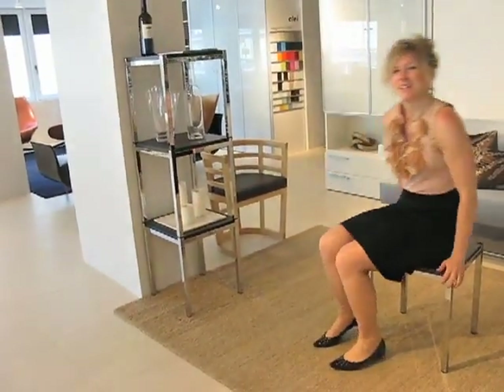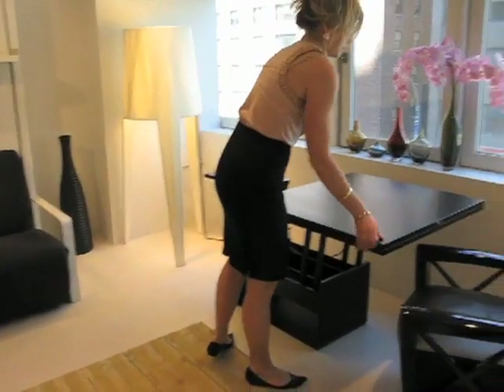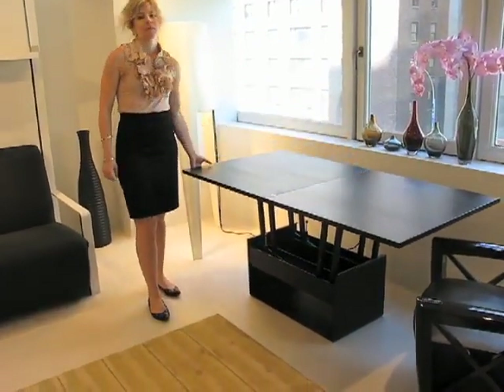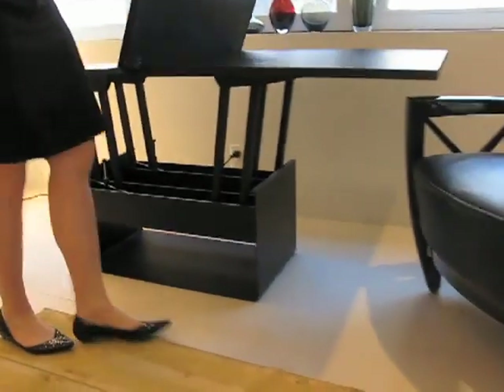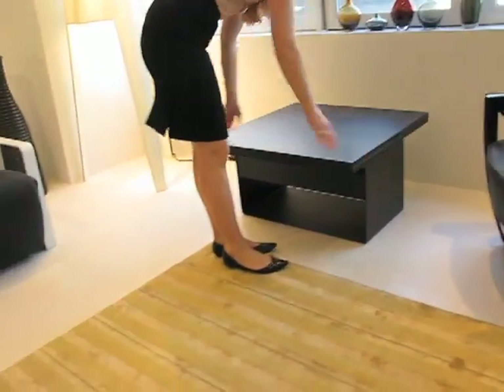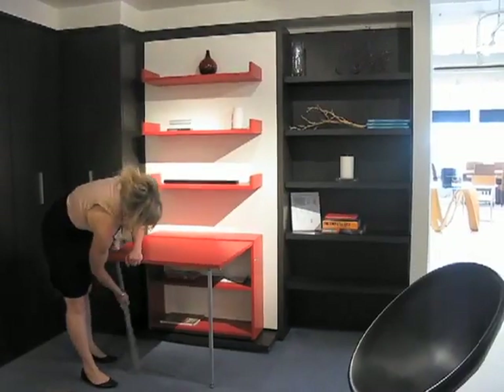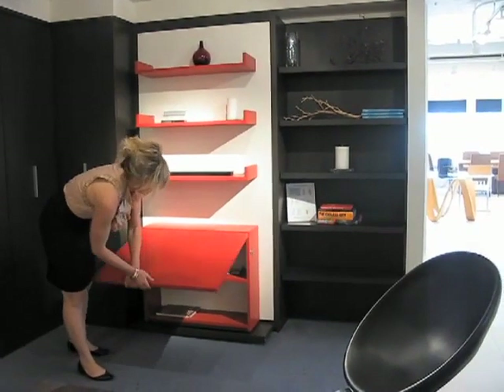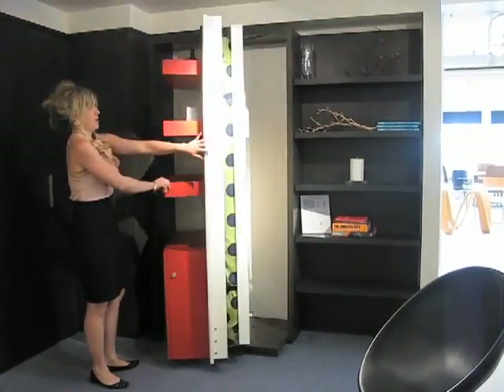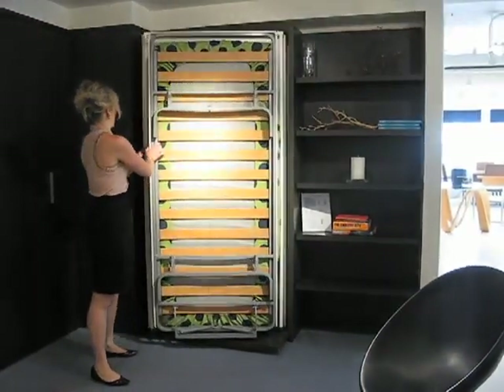Regardless of whatever video you see or pictures of these systems, everybody who comes in the showroom finds that these systems completely exceed their expectations — they work not only as well as they hope, but better than anybody ever anticipates. They are a revolution in the complete design of space saving furniture, of wall beds, Murphy beds. There's really nothing like them.